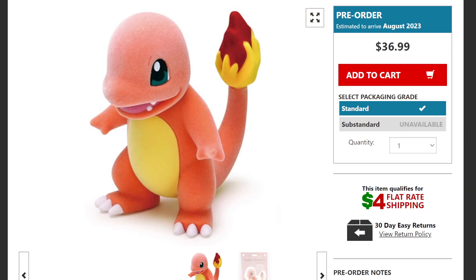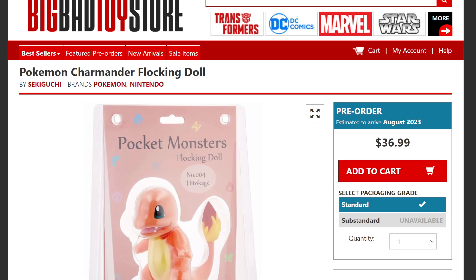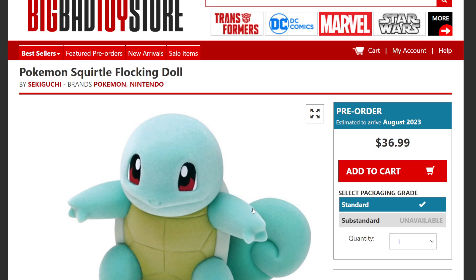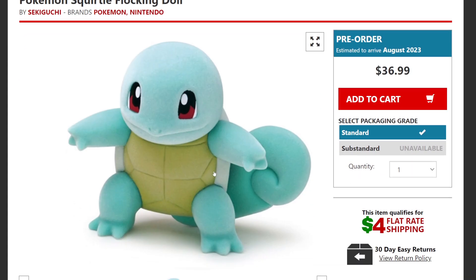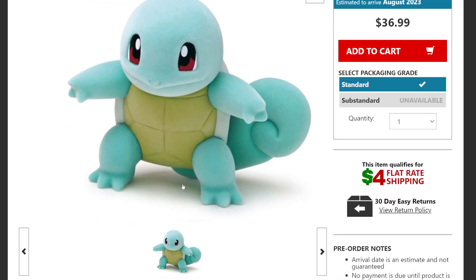None of them can move, so they're just staying put. They come in these cute little packages — they're called Pocket Monsters Flock Doll. Next is Squirtle, one of my favorites. I do like Squirtle and Bulbasaur — they are my favorite type of Pokémon. I like Pikachu too, but Squirtle is super cute.